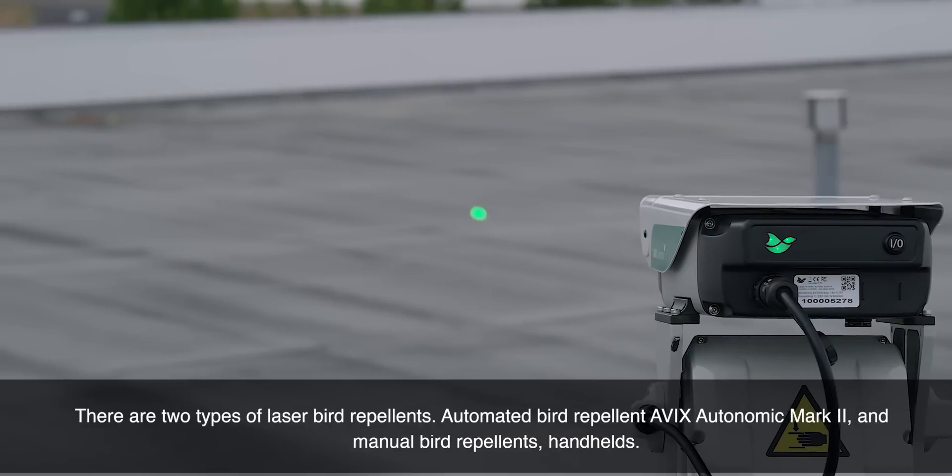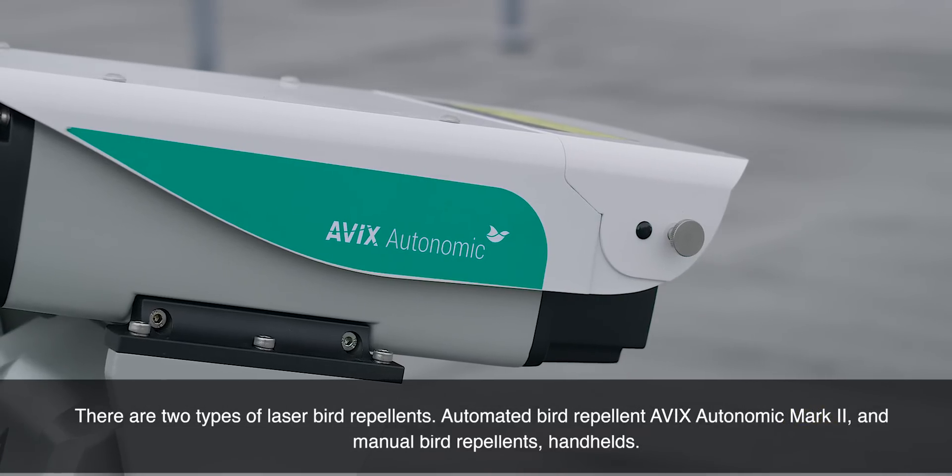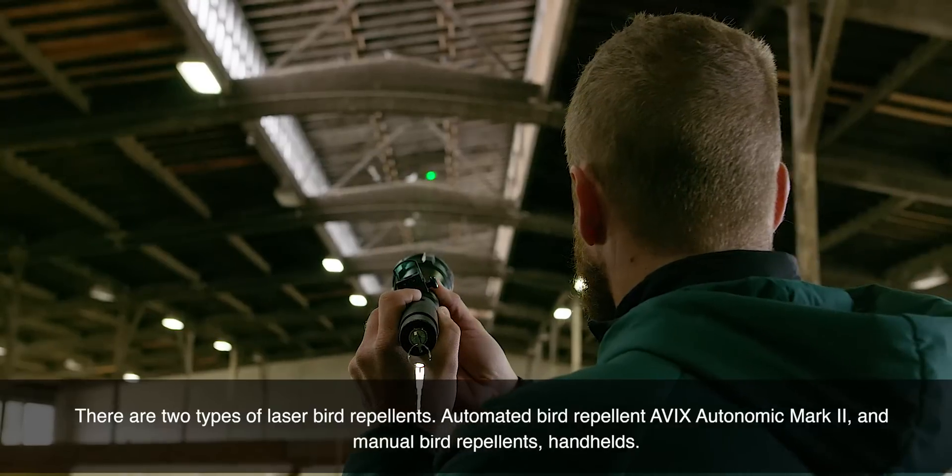There are two types of laser bird repellents: automated bird repellent, AVIX Autonomic Mark II, and manual bird repellents — handhelds.